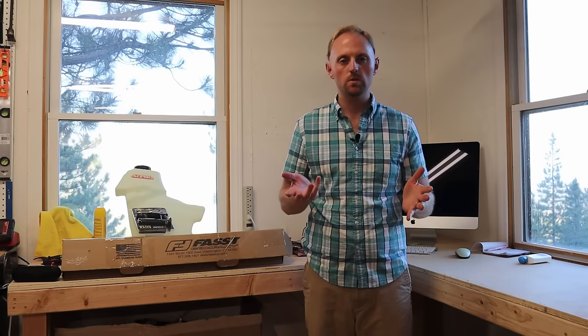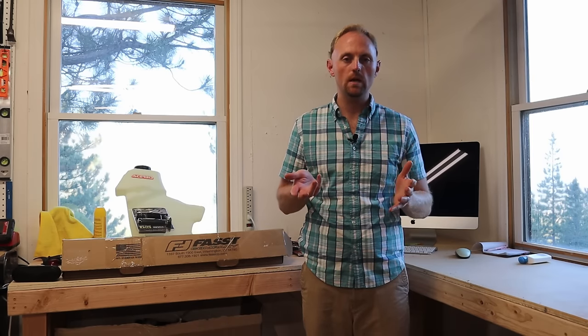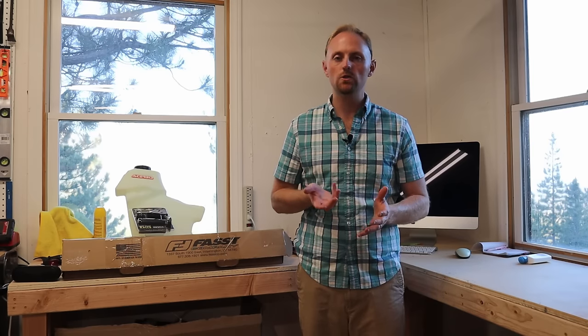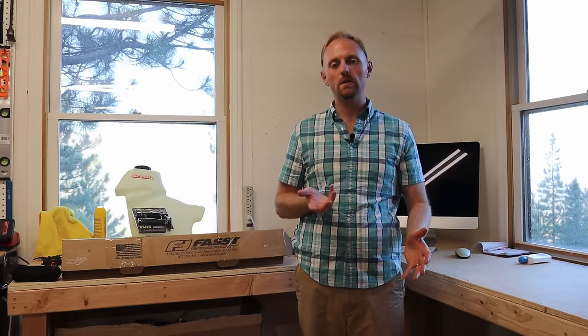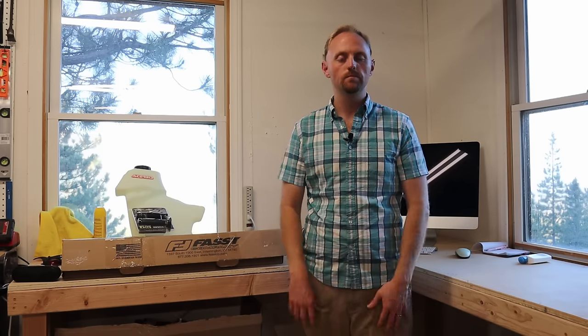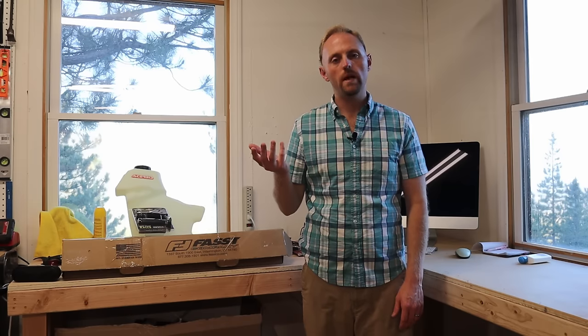I genuinely hope this was useful for you guys. If it is, please give the video a thumbs up and subscribe if you haven't already. Put in the comments any feedback or corrections to this information — I'm always open to that — and give me suggestions on what other videos you'd like to see. Until next time, ride safe, we'll see you out on a trail.